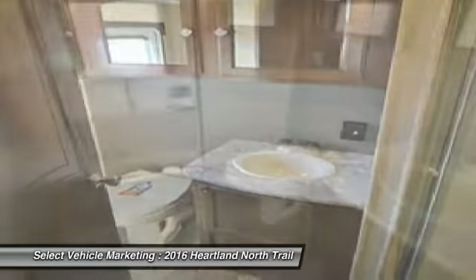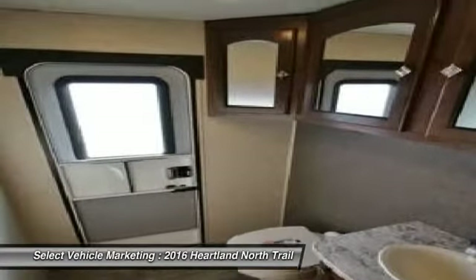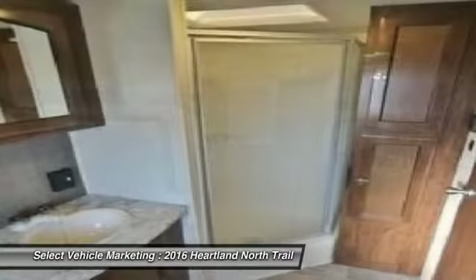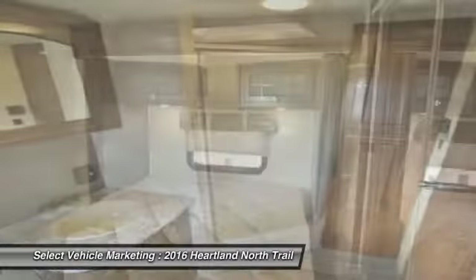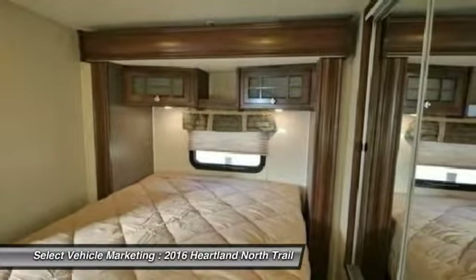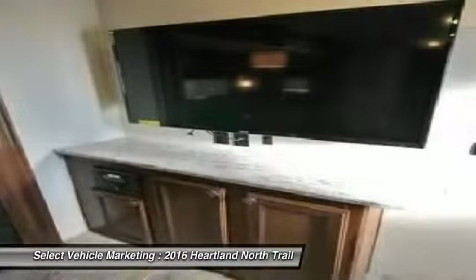Highlights of these advantages include: 2-door entrance, Corian countertops, 3-burner stovetop, microwave, refrigerator, large sofa with hide-a-bed, queen bedroom slide out, large front closet, big flat screen TV, rear bathroom, porcelain toilet, and electric jacks.